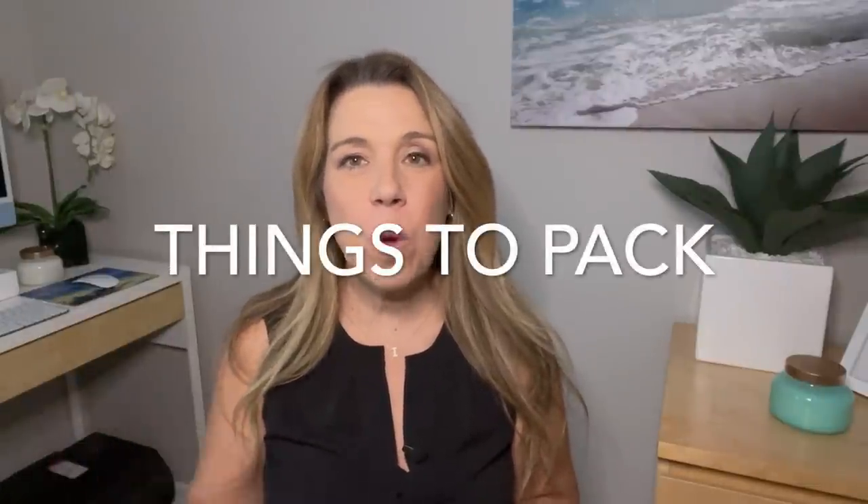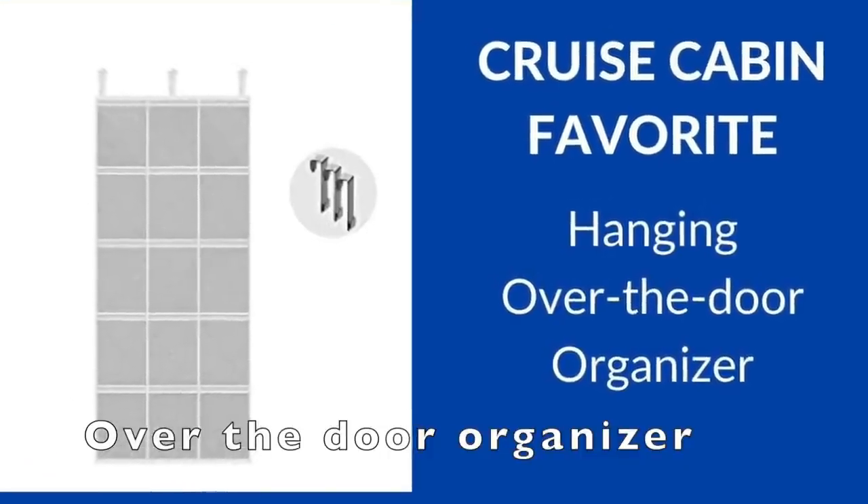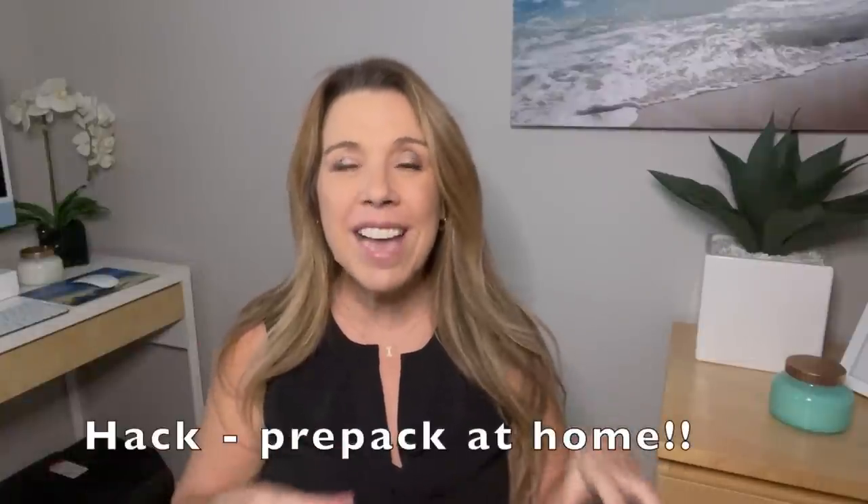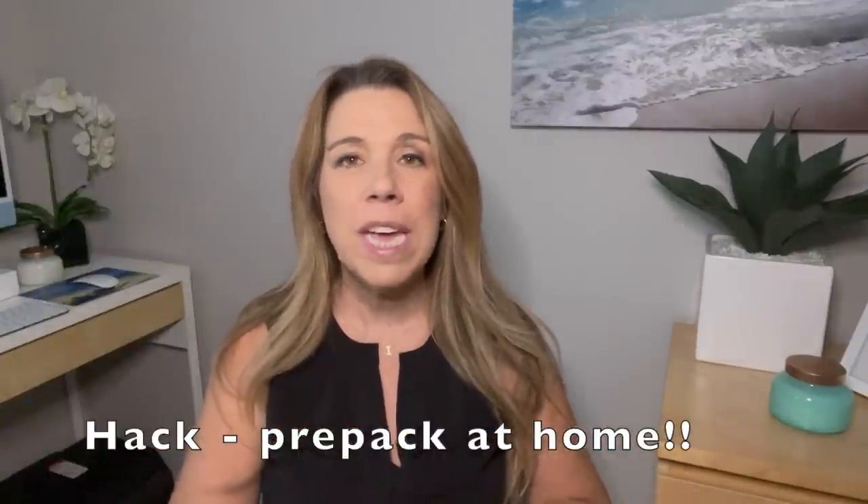I'm going to quickly mention a few things to keep you more organized — I do have other videos on my channel that go into detail on these. You might want to bring an over-the-door organizer to keep lots of things hanging vertically. My hack is to pre-pack it at home: put hair elastics and other small items in a little plastic Ziploc, put them in the pouches along with sunscreen and other things, pack everything into the over-the-door organizer, roll it up, and place it in your luggage. You'll be all set when you get on your cruise.